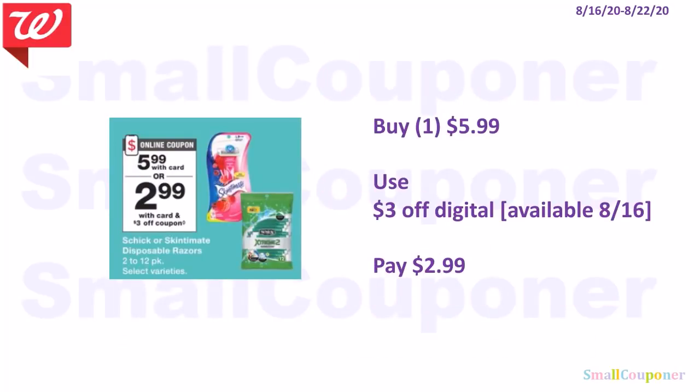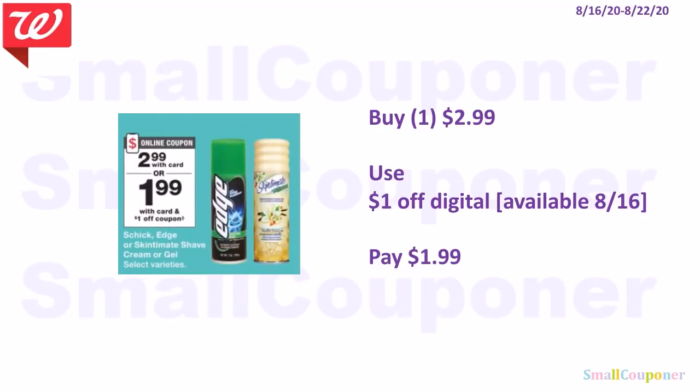The Schick or Skintimate Disposables are $5.99. We're receiving a $3 off digital, so you'll pay $2.99. The Schick Edge or Skintimate Shave Cream or Gel is $2.99, and we'll receive a $1 off digital on the 16th, so you'll pay $1.99.